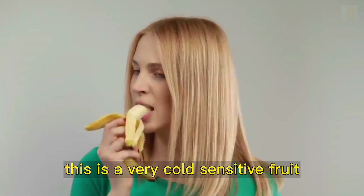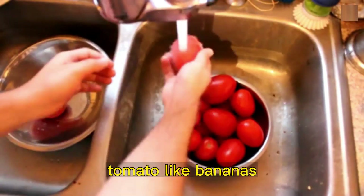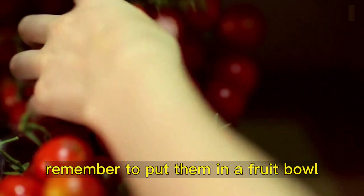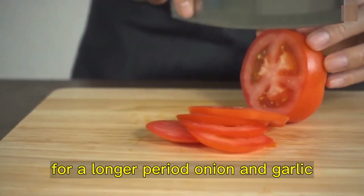Banana. This is a very cold-sensitive fruit, so it is better to keep it at room temperature. Tomato. Like bananas, tomatoes must be kept outside of the refrigerator. Remember to put them in a fruit bowl with their top down, because this will maintain their natural flavor for a longer period.